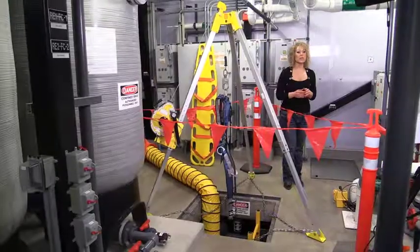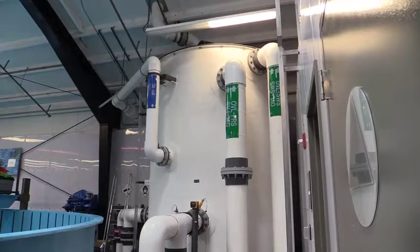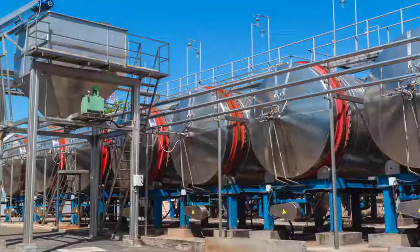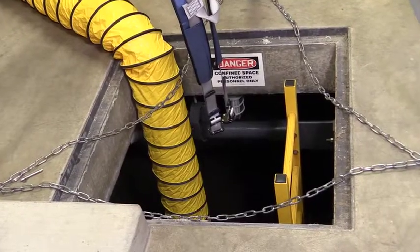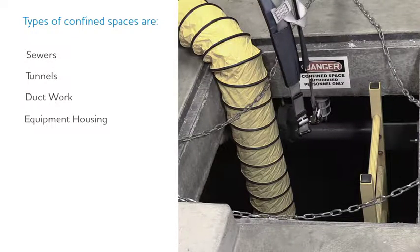Some confined spaces can include things like tanks, vessels, silos, storage bins, hoppers, vaults, pits like the one that I'm standing next to now, sewers, tunnels, ductwork, and even equipment housing.